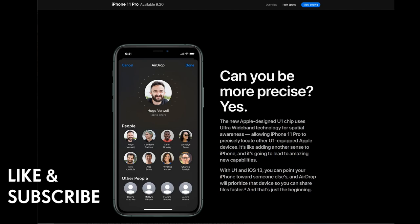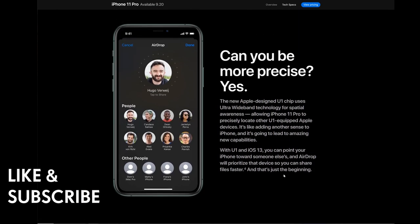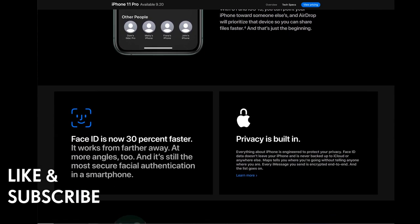The new Apple-designed U1 chip uses ultra-wideband technology for spatial awareness, allowing iPhone 11 Pro to precisely locate other U1-equipped Apple devices — it's like adding another sense to iPhone, leading to amazing new capabilities. With U1 and iOS 13, you can point your phone at someone and AirDrop will prioritize that device so you can share files faster. Face ID is now 30% faster, works from further away and at more angles, and is still the most secure facial authentication in any smartphone.